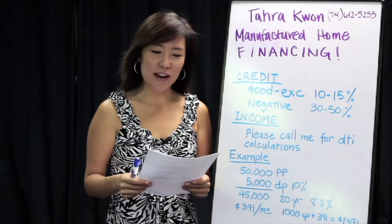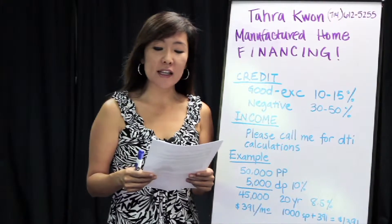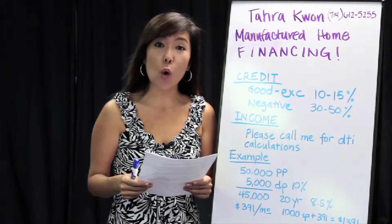Hello, my name is Tara Kwan. Allow me to give you some information on mobile home financing for a mobile home built 1977 or newer.